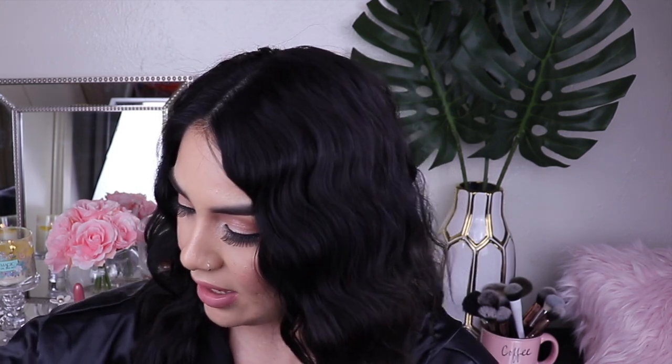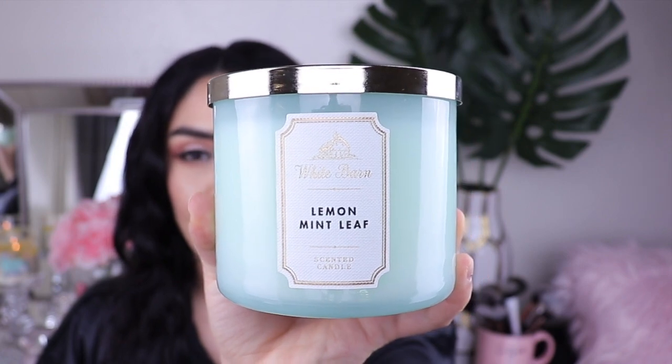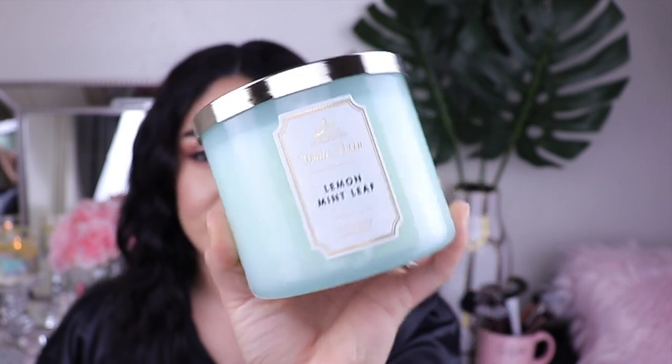Now moving on to Bath and Body Works. I picked up some candles — they had a sale this weekend, and I never purchase candles at full price. The first candle I picked up was the Lemon Mint Leaf. It's in a mint colored jar and it smells so good. The notes in this one are sparkling lemon zest, spearmint leaves, and verbena sprigs.